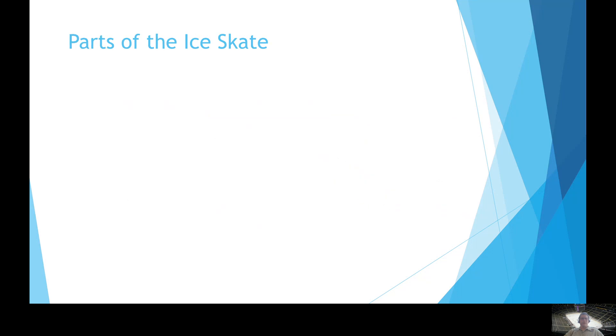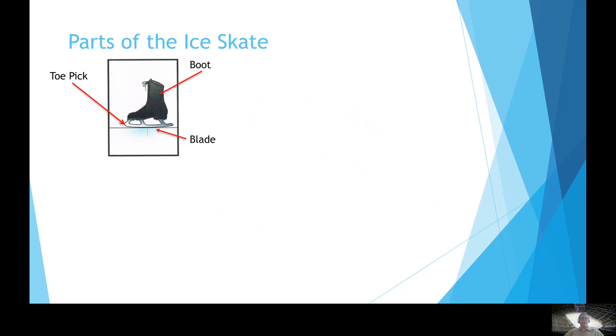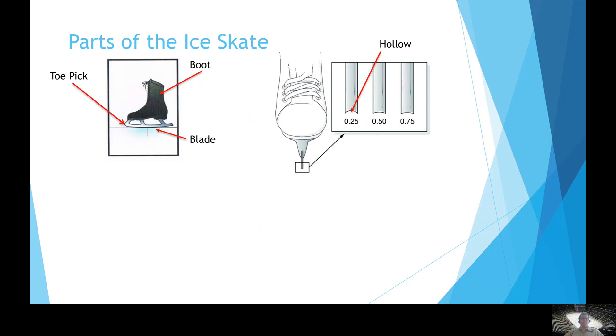Let's take a closer look at the ice skate. Every skate has some type of blade that allows it to travel on a frozen surface. If equipped, some skate blades have a toe pick, and all skates have a boot where you insert your foot. Let's talk about the sharpness of the blade. At the bottom of the blade, where it makes contact with the ice surface, there's actually a small curve built into the blade, which is what we call a hollow.